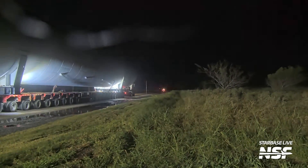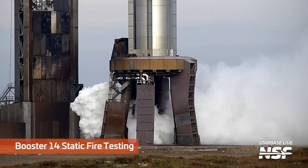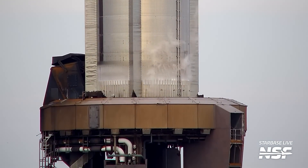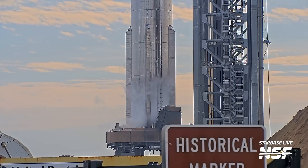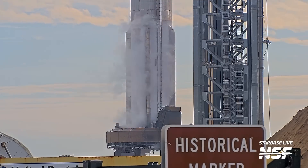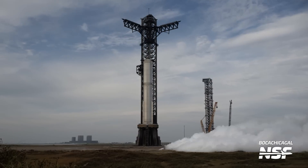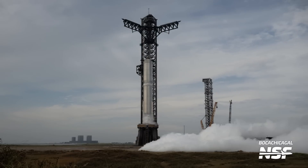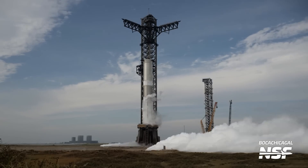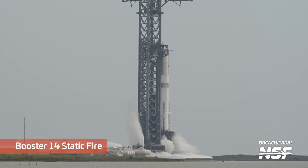There's another tank rolling in, and here we get into the static fire testing. You can see the OLM vent going like crazy. There's the frost forming - a time lapse of the propellants being pumped into the booster, with the atmosphere freezing to the outside of the giant stainless steel booster. Nice framing of the historical marker sign there. This is an unattended camera that Mary set over there to catch what's going on.